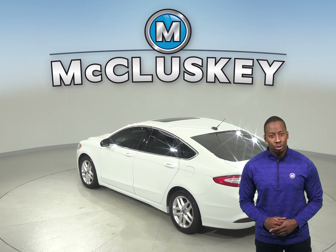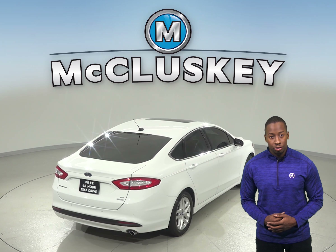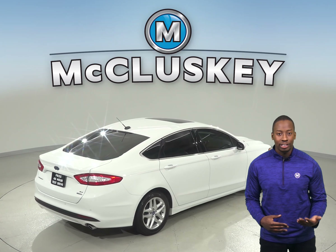As for entertainment, you'll be pleased with the Sirius satellite ready radio and AM-FM radio. There is also steering wheel mounted audio control, so you'll never have to take your hands off while switching songs.